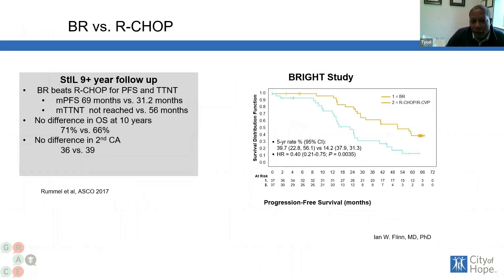Next we will look at some of the standard chemotherapy options. We have bendamustine and rituximab, referred to as BR, and we have R-CHOP, which is a combination of several drugs including rituximab, cytoxan, adriamycin, vincristine, and prednisone. Just remember the CHOP portion.